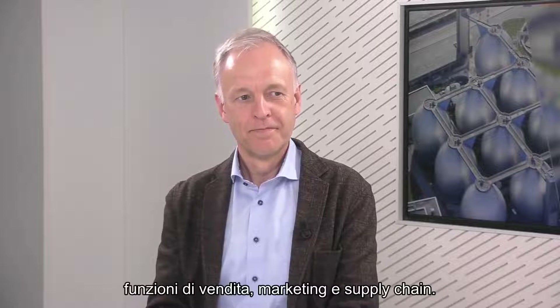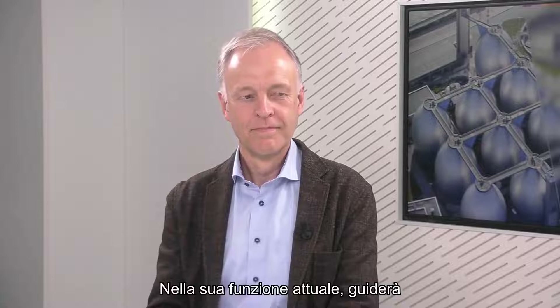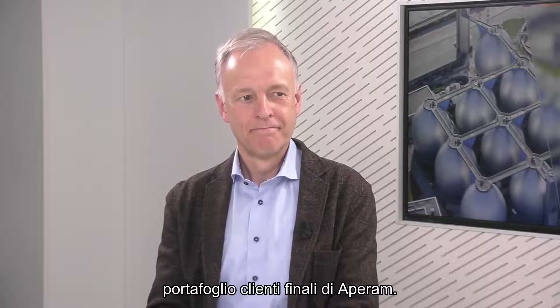You're Head of Operational Marketing at Aparum. You have over 25 years of experience in the stainless steel industry and different sales, marketing and supply chain functions. In your actual function, you're leading the commercial activities for Aparum's end-user customer portfolio.